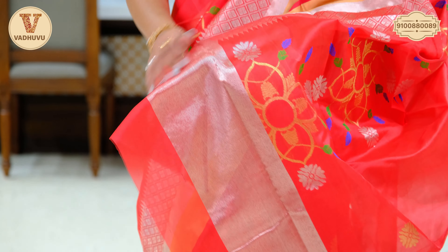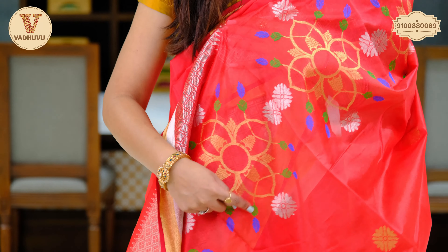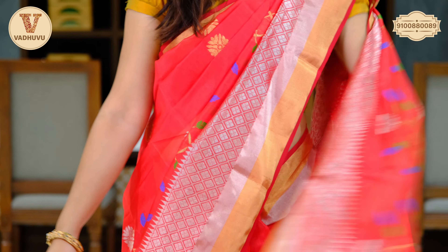Let's check the pallu. We have a floral pattern with broad zari towards the pallu and thread work in blue and green. Self pallu and self blouse piece in red. This saree is Rs. 9,570.